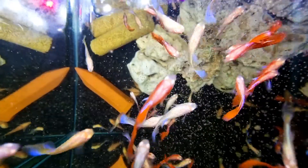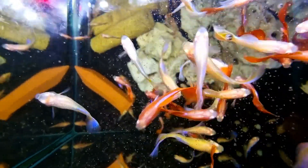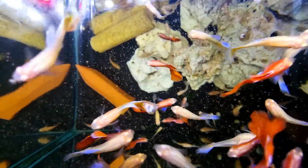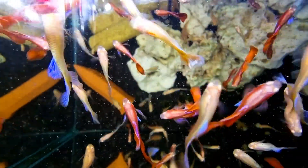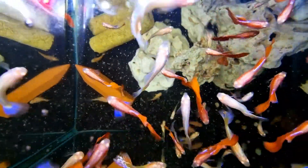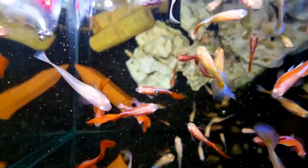Next we have the albino full red blue dumbo guppies. The males have blue pectorals — some have larger pectorals than others — and also a shimmer of blue down their backs. Interestingly, the females are all blue with no red at all. That's because the red colouration in this strain is a Y-chromosome-related gene, meaning females don't show red but they carry it.